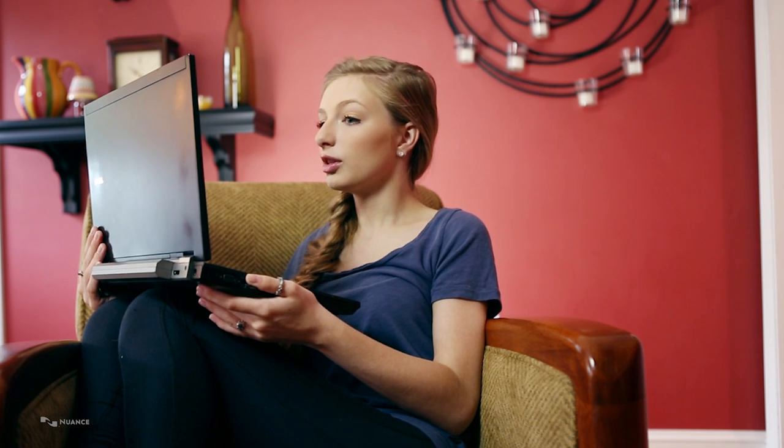What if there was an easier way to use your computer? Whether you have limited mobility or just want to be more efficient with your time, millions of users already rely on Dragon's best-selling speech recognition software to quickly and accurately dictate documents, search the web, email, and more all by voice.